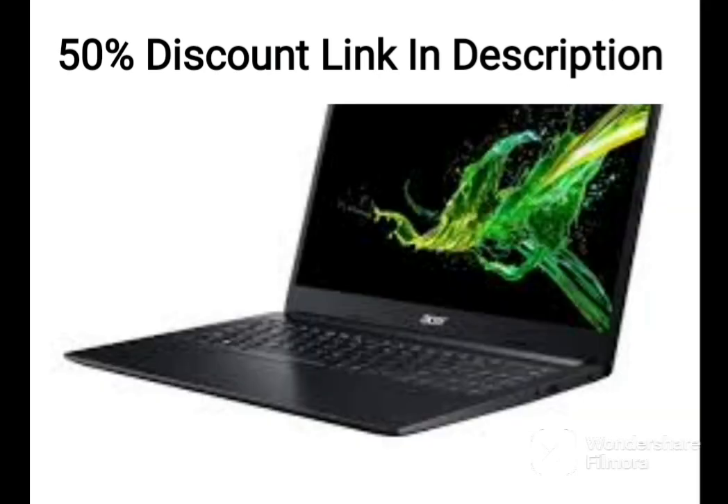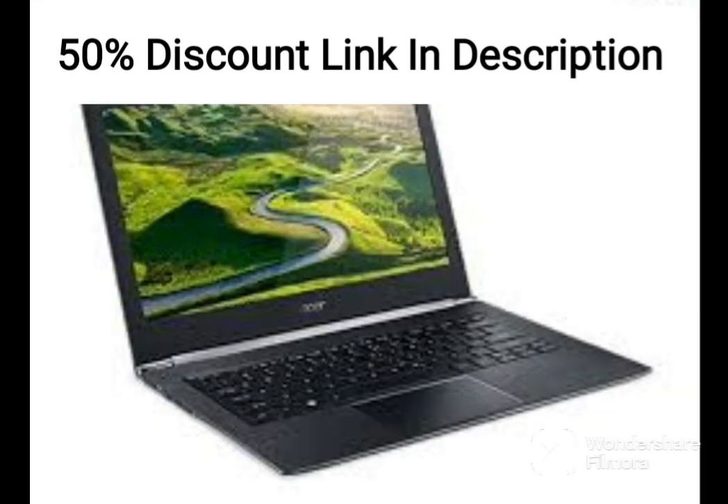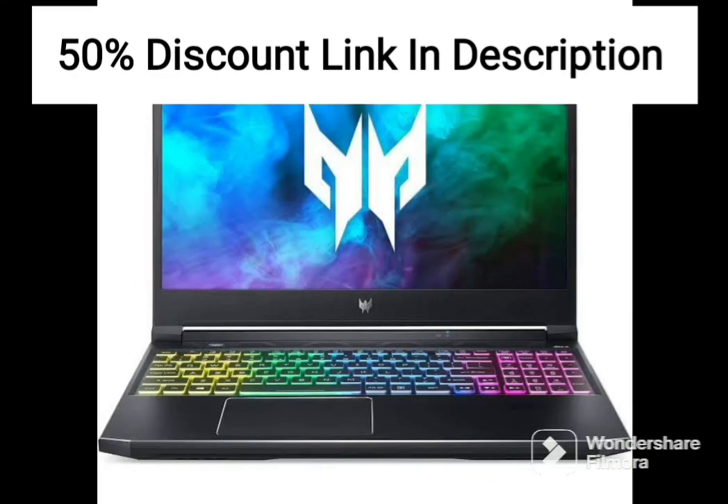Overall, the 2021 newest Acer Aspire 5 Slim Laptop is a solid mid-range laptop that offers great performance and features at an affordable price. Its fast processor, ample memory and storage, and long battery life make it a great choice for everyday computing needs such as browsing the web, working on documents, and streaming media. The laptop's slim design and backlit keyboard are also great features for users who are always on the go.